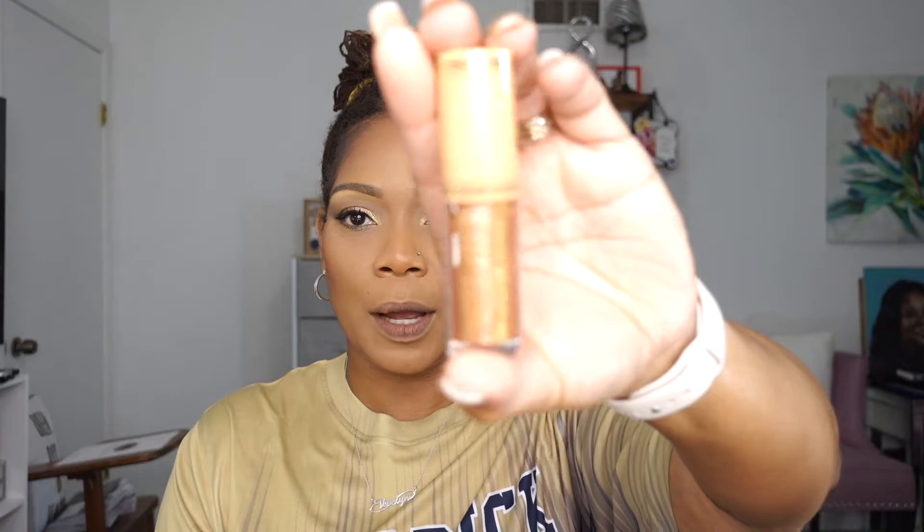The first one I'm going to show you is called Oasis, and this one is described as a shimmery copper gold. Here is Oasis and the box. So let's see what Oasis looks like. Oasis — I am feeling Oasis. Of course it's a gloss and of course it's nude, so it definitely blends in with my complexion. No complaints here.